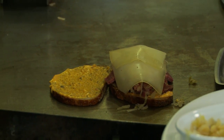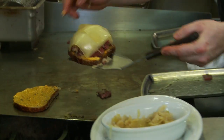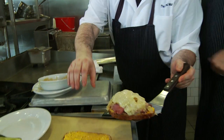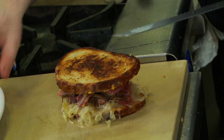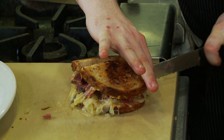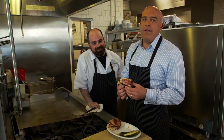The corned beef's been steaming. One half of the Reuben has been taken off the grill. There it is — perfect. Looking perfectly grilled. It's got a nice crunch, still soft on the inside. Oh, that's a great sound. And on the eighth day, God created the genuine Muir Reuben.